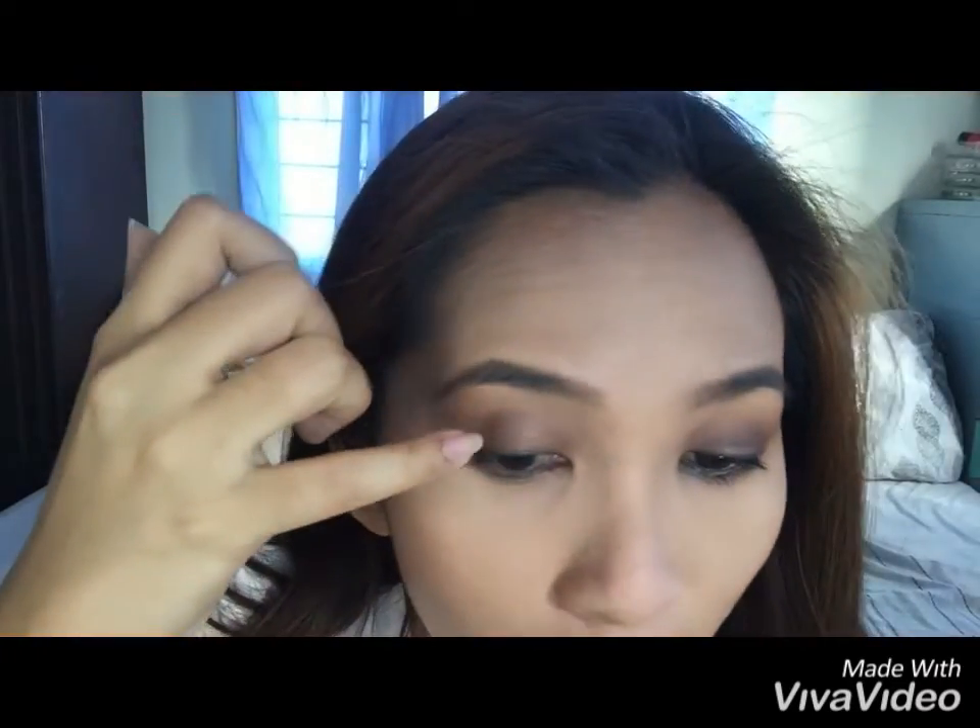Nakikita ko dito, parang medyo nabubura siya. Dahil merong — nagaano na siya eh. Nag-oily na siya.